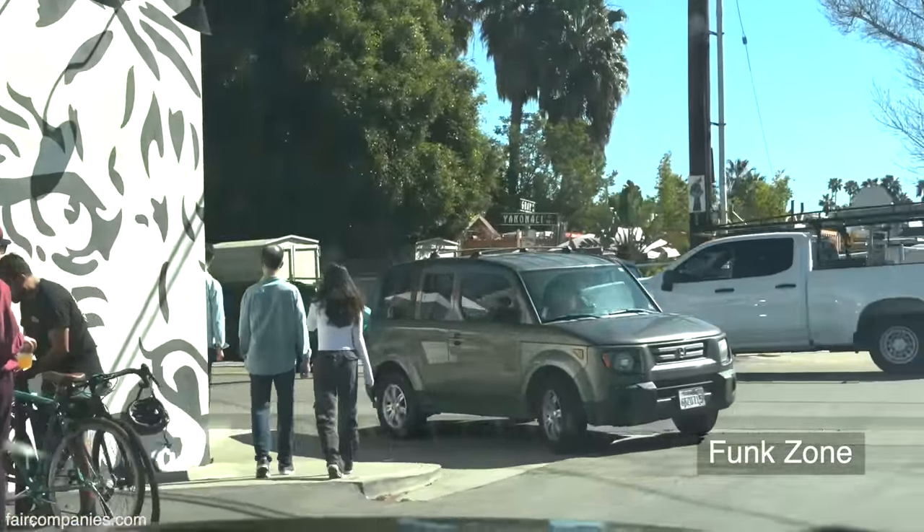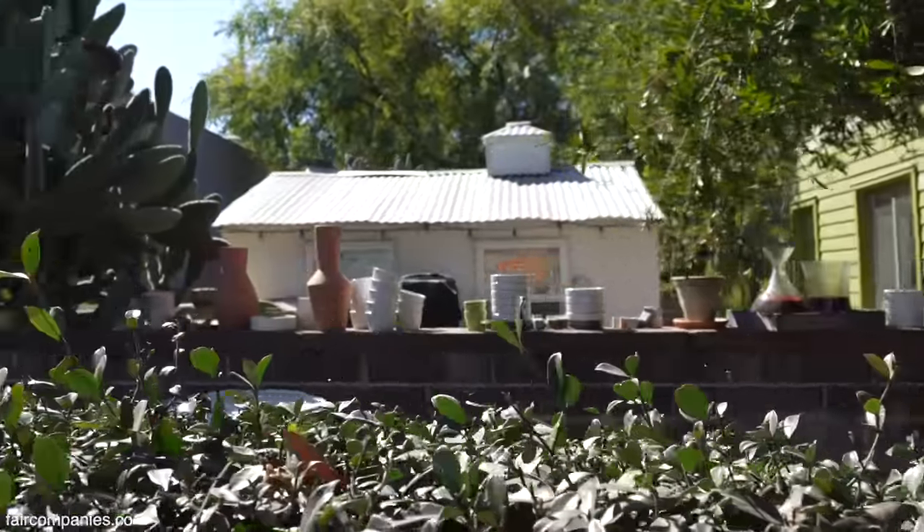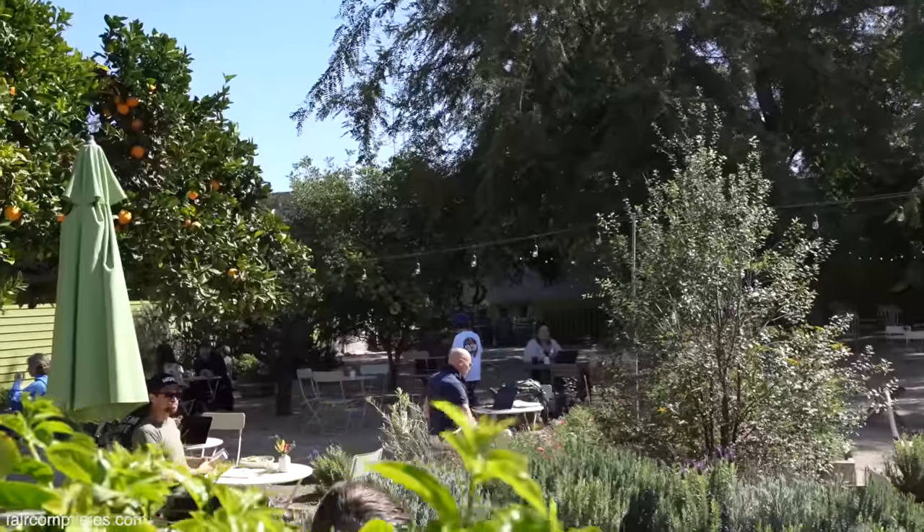This is the really up-and-coming area. It used to be the industrial area — the beachfront, all the warehouses and fish packing plants, stuff like that. Now it's all the really cool restaurants and little pop-up coffee shops. Artists live here.